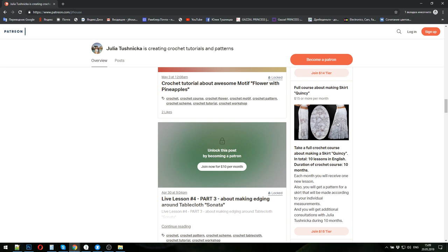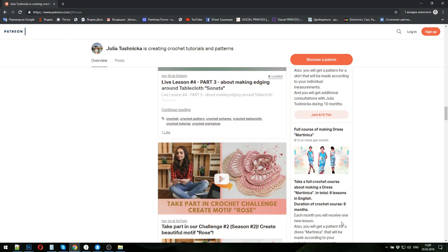The next crochet course is about the beautiful skirt Quincy — a white skirt made from Italian viscose. In total, ten lessons in English, and the duration of the crochet course is ten months. You will get a pattern made by your individual measurements, and payment for this crochet course is fifteen dollars monthly.